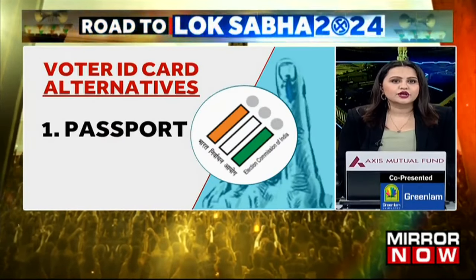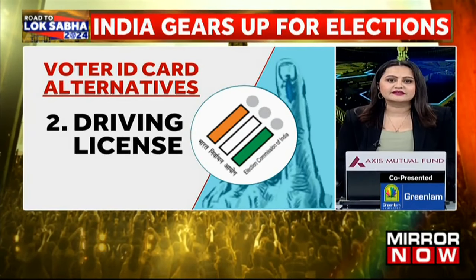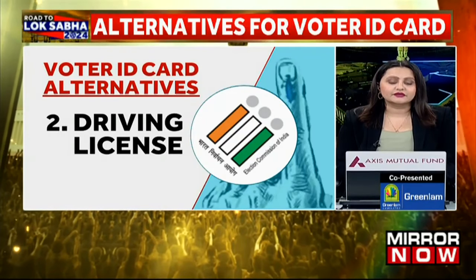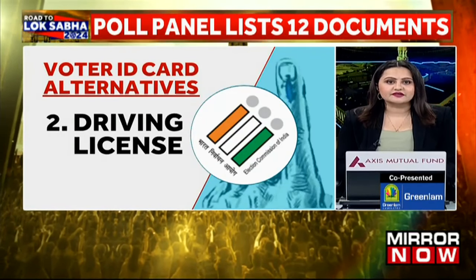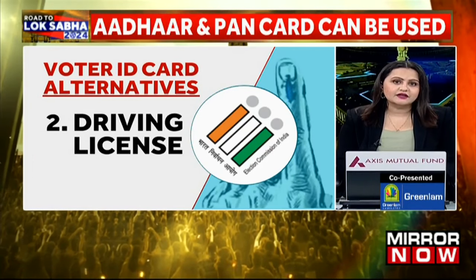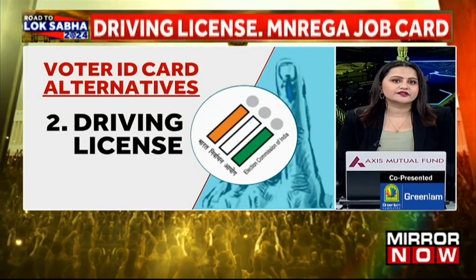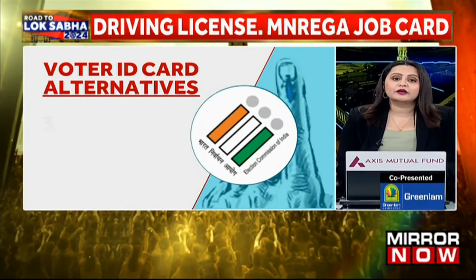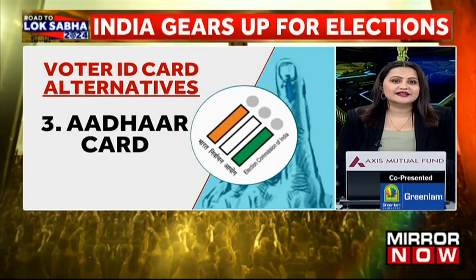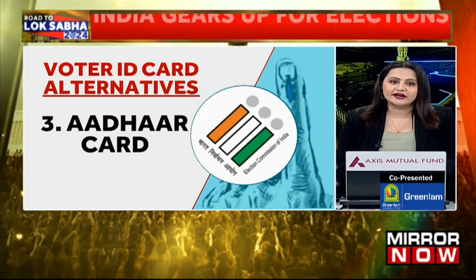Number one is the passport, which is generally an official travel document issued by a government that contains a person's identity for international travel. Number two is the driving license, which holds basic information including name, the father's name, date of birth, address and authorized vehicle. Number three is the Aadhaar card, which contains the 12-digit identifying number and serves as a proof of identity.